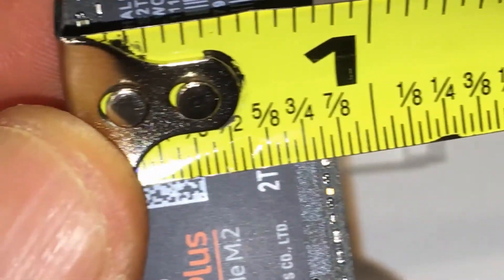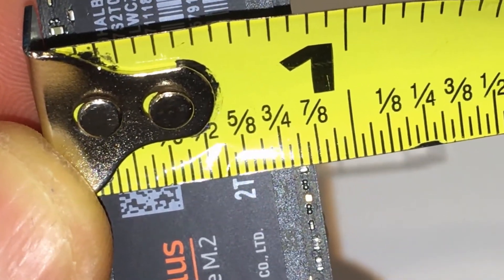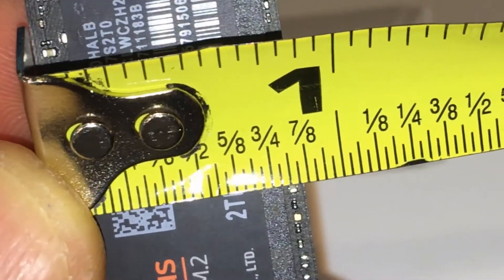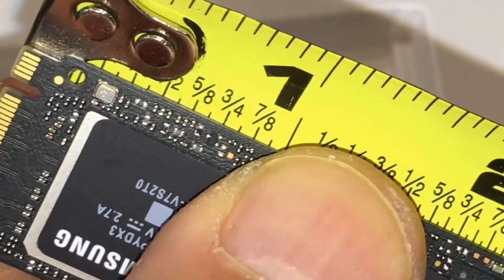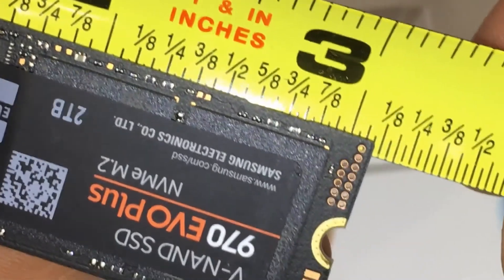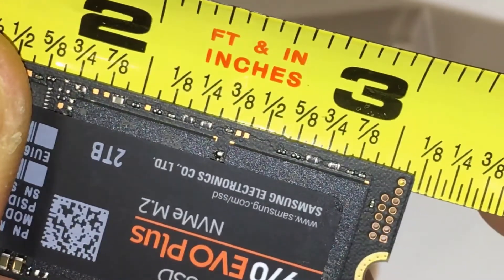Up to 53% faster than the 970 EVO, powered by the latest V-NAND technology which brings greater NAND performance and higher power efficiency, along with optimized firmware, a proven Phoenix controller, and intelligent TurboWrite boost speed — delivering up to 53% performance increase for sequential write speed for the 250 GB model.